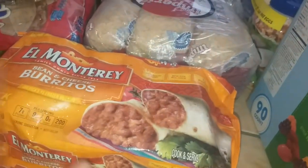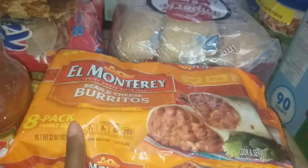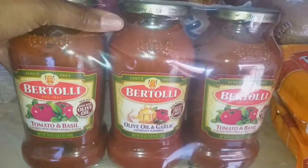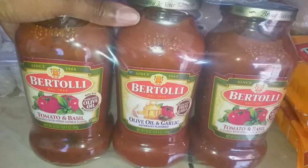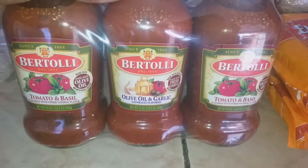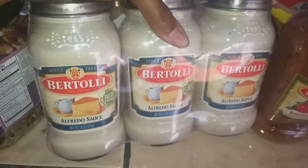I got the El Monterey bean and cheese burritos because they're back — my daughter likes bringing these to school since she's meat-free, and my boys also like them for lunch. I got two packages so that'll last a while. I decided to start getting the Bertolli in three individual containers instead of one huge jar because it lasts longer. I wish it was all olive oil and garlic but it only comes with one of those; the other two are tomato and basil. I also got the Bertolli alfredo sauce.